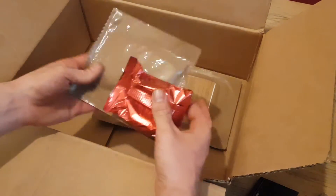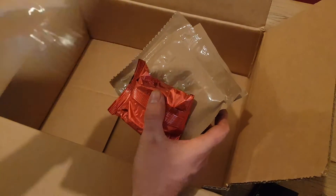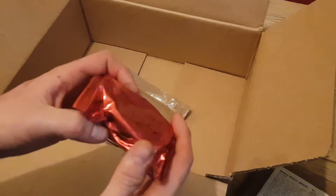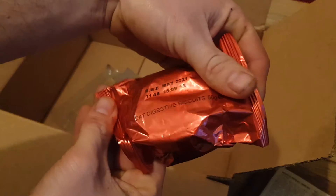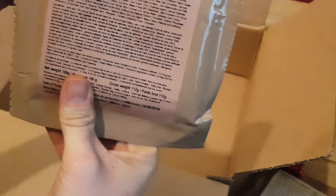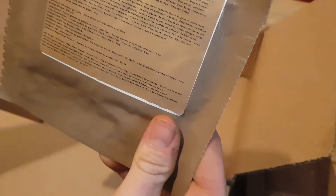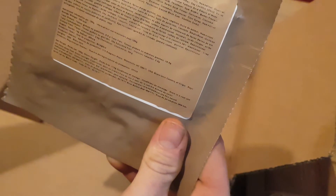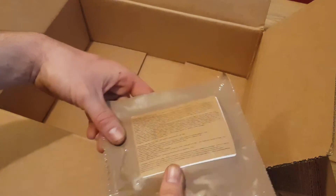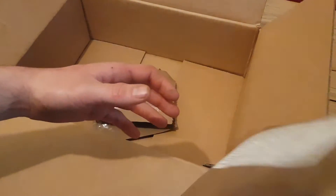We also got some more MRE stuff, but this time I went for something a little different. We've got whole wheat bread, I believe these are digestive biscuits, we've got a maple syrup bun, and something else sweet — I think it's like a pastry or something. So that's our little bundle from the Preppers Shop this time.